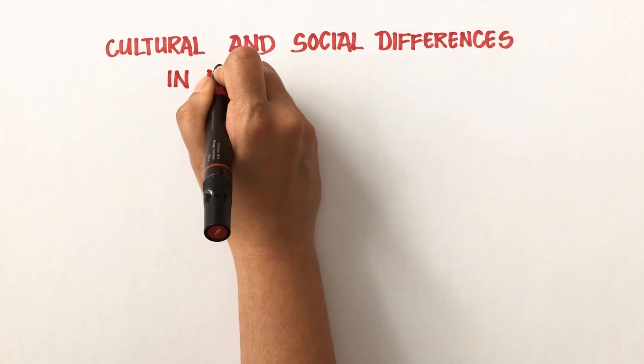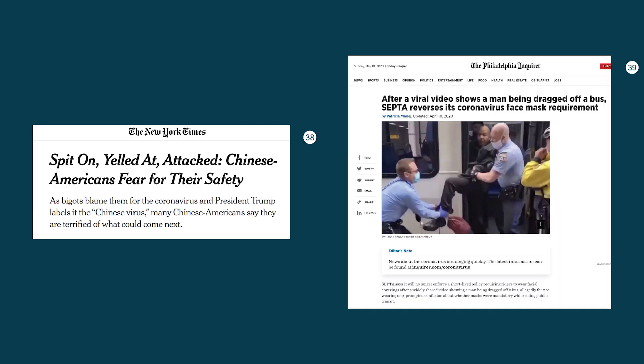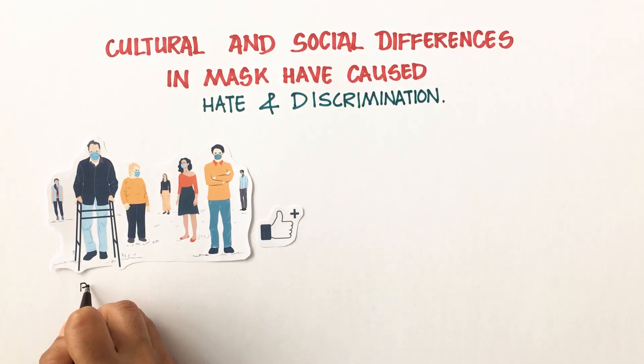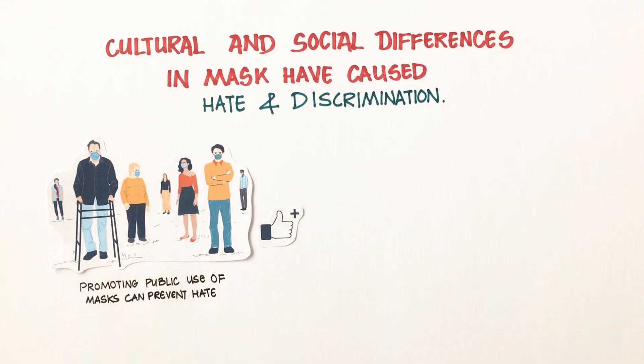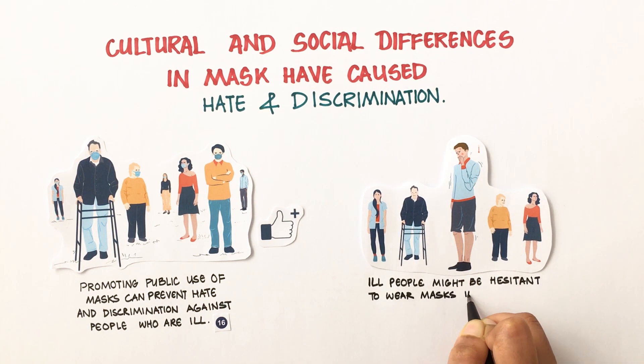The cultural and social differences around masks have also caused discrimination and hate. There are examples where people not following the cultural norm of a region have been attacked. Promoting public use of masks can prevent such discrimination, including discrimination against people who are ill, who might otherwise be hesitant to wear a mask in public.